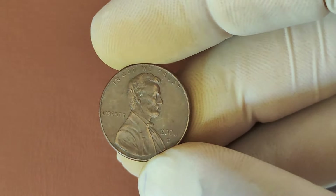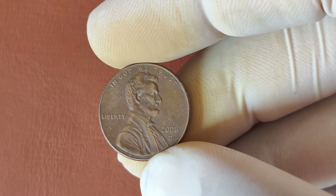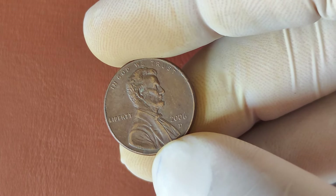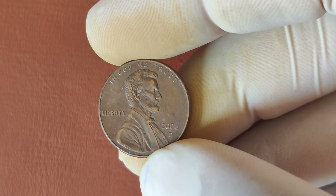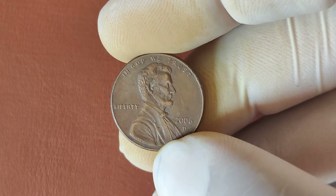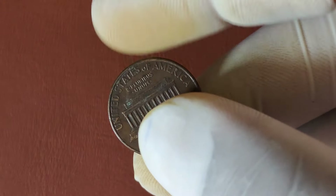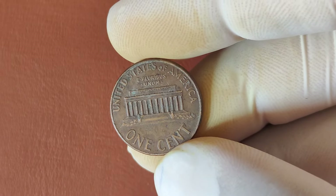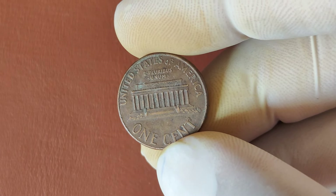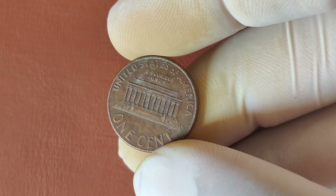We're diving into a modern-day marvel, the 2006 D-Mint Mark Lincoln penny. You might be wondering, a 2006 penny worth millions of dollars? How is that possible? Well, this coin has a story that will blow your mind. So if you've got some 2006 pennies lying around, you'll want to stick around to find out if you've struck gold — figuratively, of course. Before we jump into why this penny is worth so much, let's first talk about its history and design.